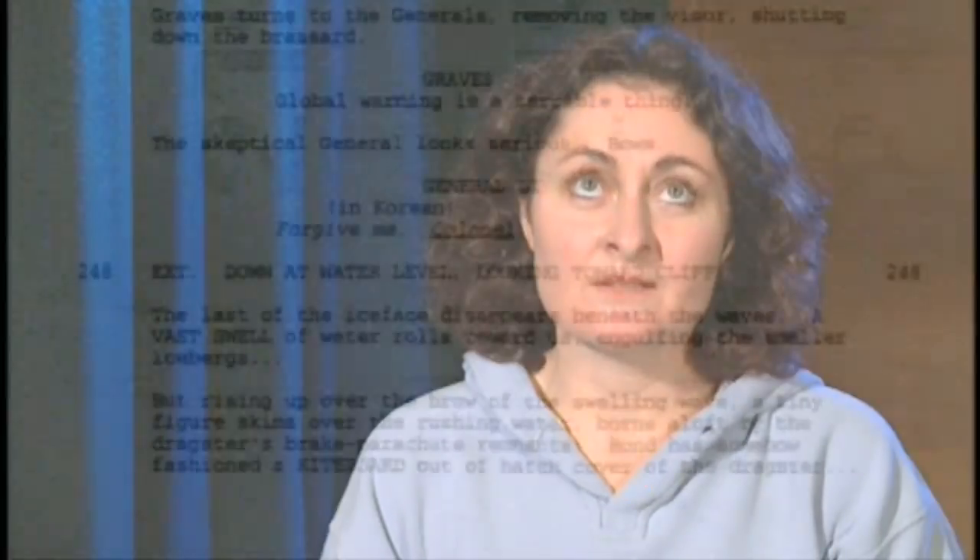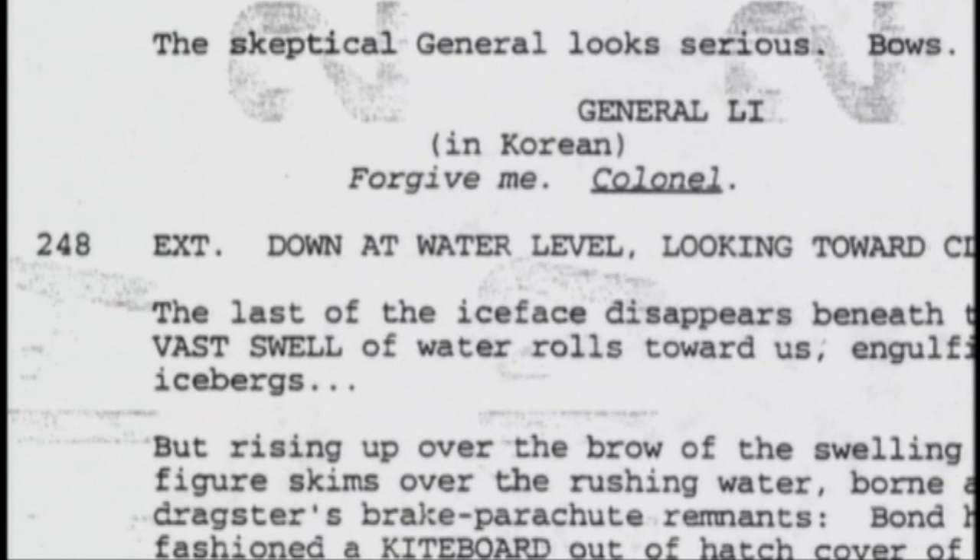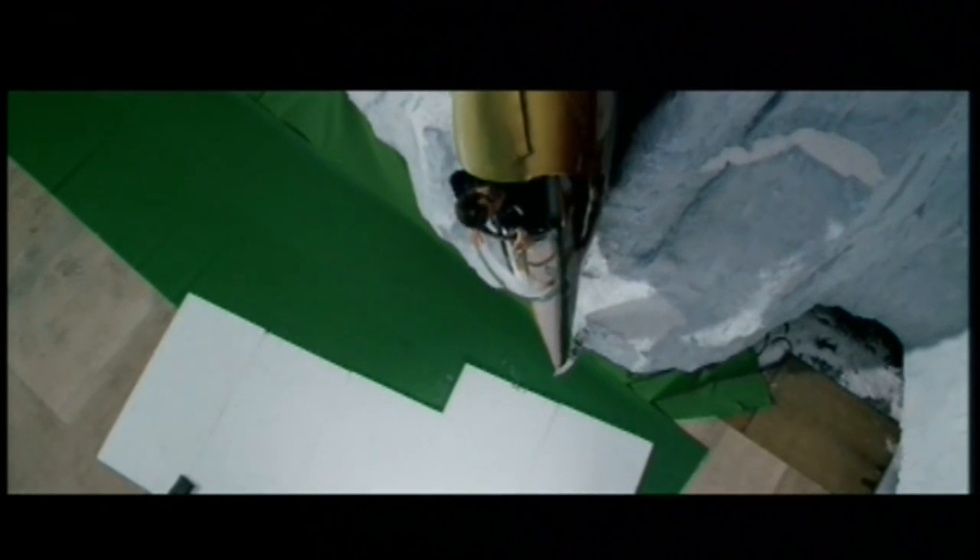The script changed from its very first incarnation, but one sequence that remained right from the very beginning was the ice wave. And I could see immediately there was going to be a great deal of digital visual effects involvement. By far the most unnerving stuff was Bond hanging off an ice wall in a world that didn't exist — a computer-generated world.